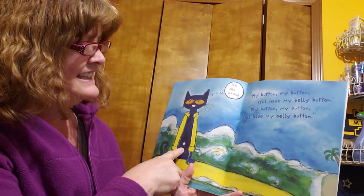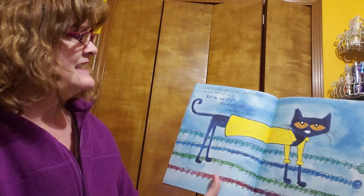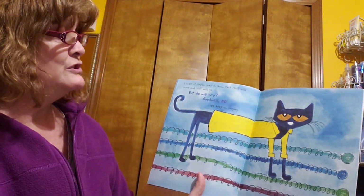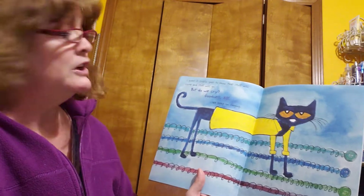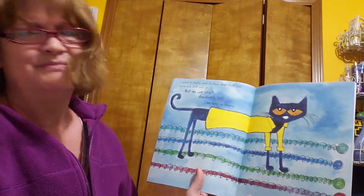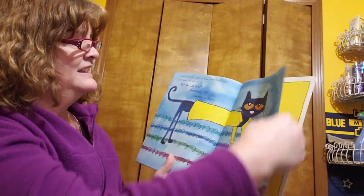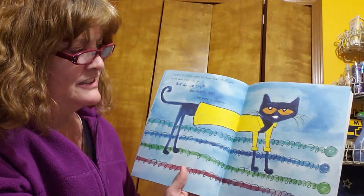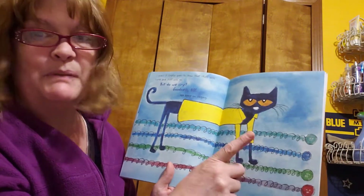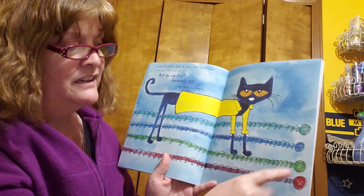There it is. It's all good. I guess it simply goes to show that stuff will come and stuff will go. But do we cry? Goodness, no. We keep on singing and rolling with it. Pete the Cat's a good cat. And let's count his buttons one more time: one, two, three, four.